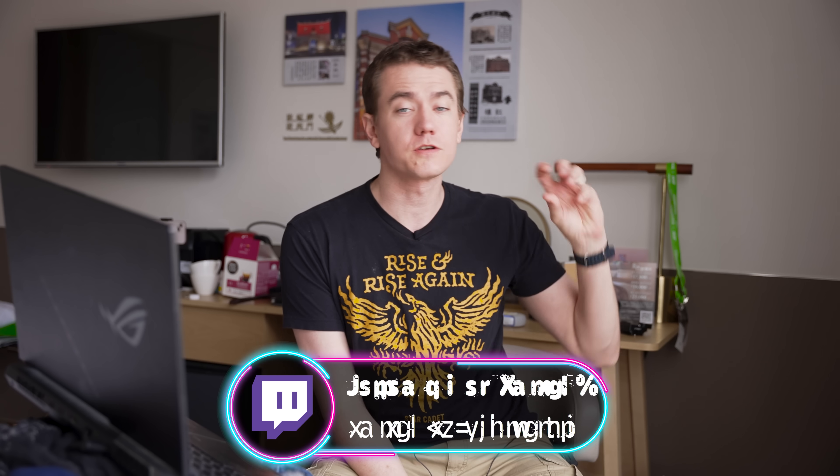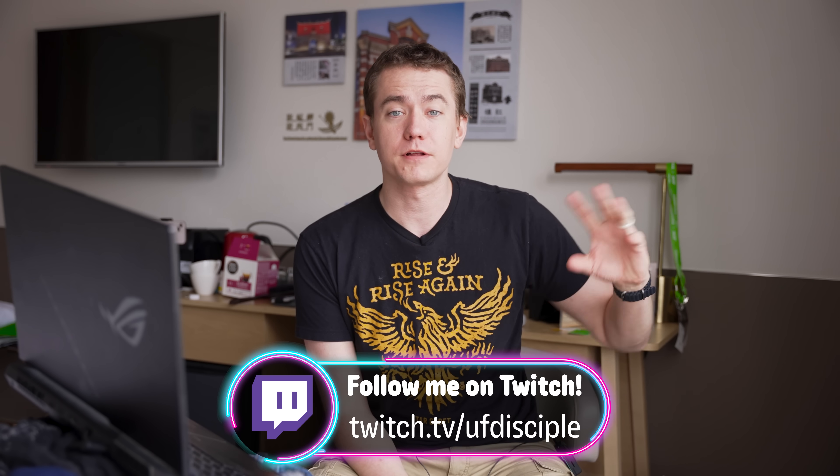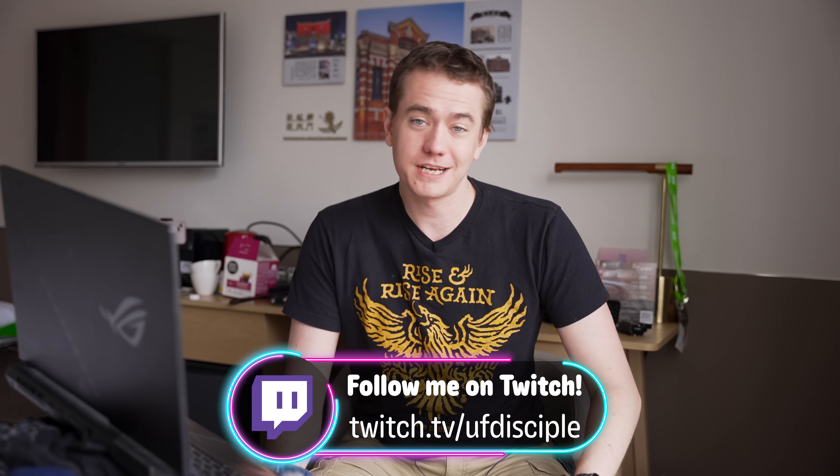We're live here in Taipei bringing you Computex news that we'll be having live on the show floor. We're live streaming your entire experience, so if you want to come watch that over on Twitch, we're also giving away a 13900K plus 4090 PC in order to give you a reason to come check us out. In case you want to see everything that's happening at Computex, please join us over there.